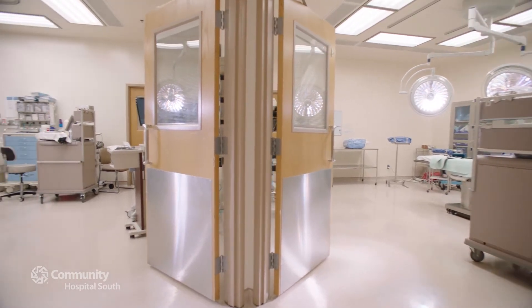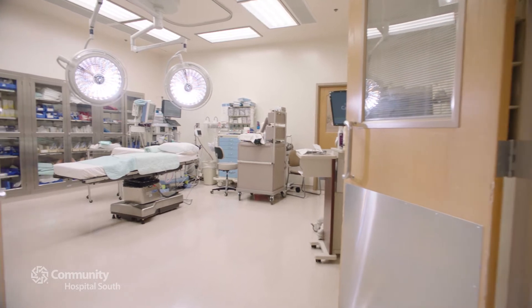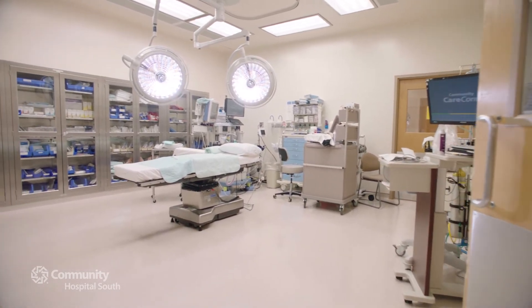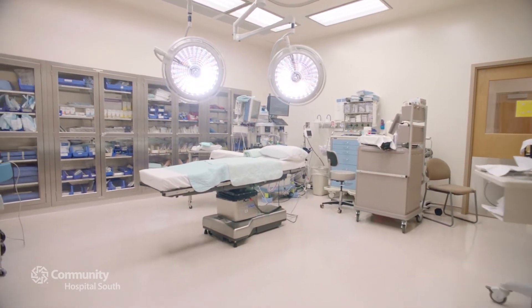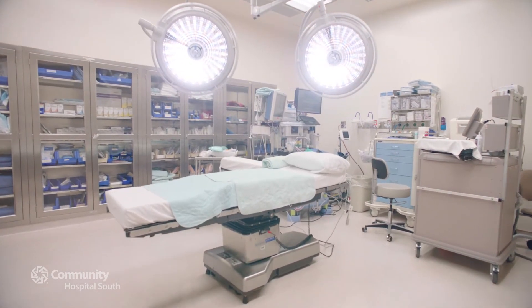Two OR suites are always ready for C-sections and other higher risk deliveries. There is a board certified OB/GYN physician and an anesthesiologist on the unit or on call 24 hours a day, 365 days a year.